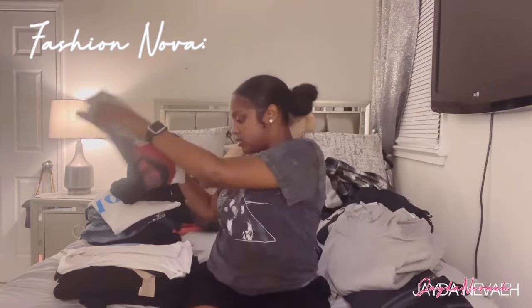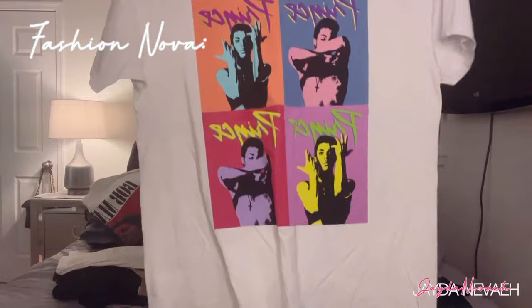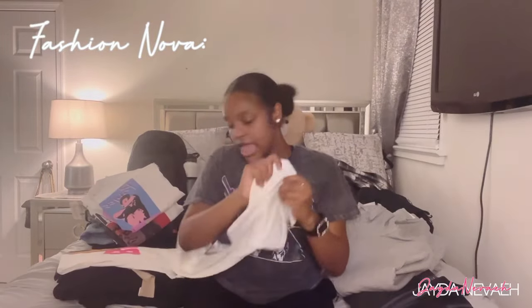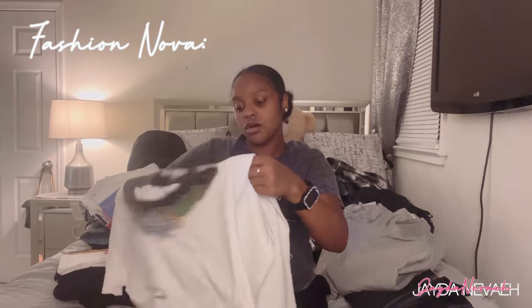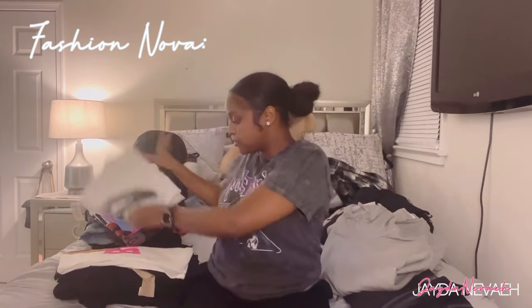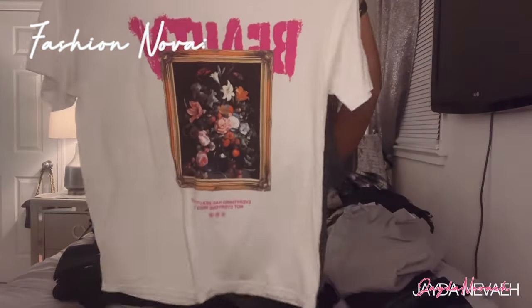I also got this Prince tee, it's in a size medium, has a bunch of colors on it — it's cute. Then I got this other tee with a mouth and some money on it, and at the bottom it says 'Don't Play With Me, Money Talk, Bullshit Walks, Worldwide.' It's a cute tee to throw on. I also got the Internal Beauty Graphic Tee in size medium — that's cute, I like this one. Throw some leggings on with this and go to school.